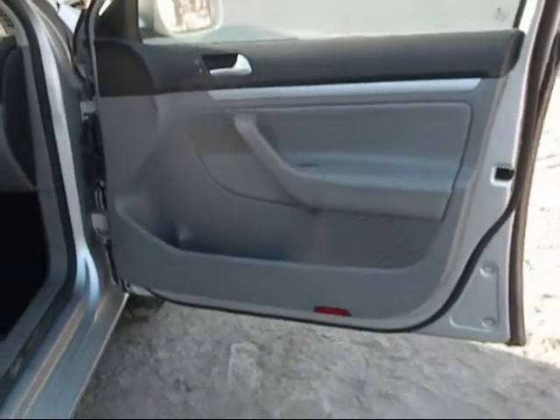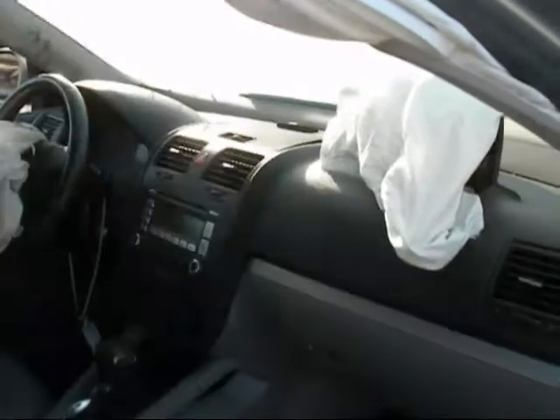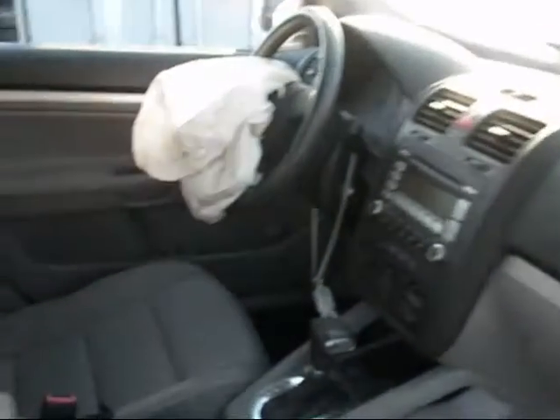The passenger side door panel is in good condition. Both driver and passenger side airbags have been deployed. The dashboard is in good condition. The driver side door panel is in good condition.